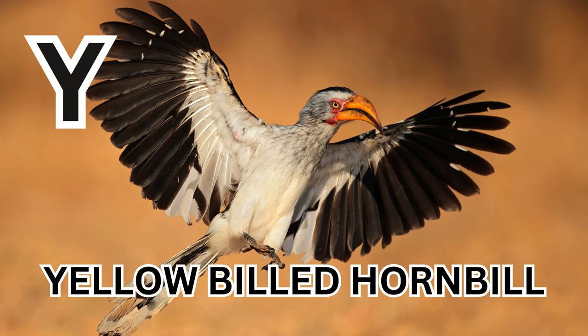Y is for Yellow Billed Hornbill. Y-E-L-L-O-W-B-I-L-L-E-D-H-O-R-N-B-I-L-L. Yellow Billed Hornbill.